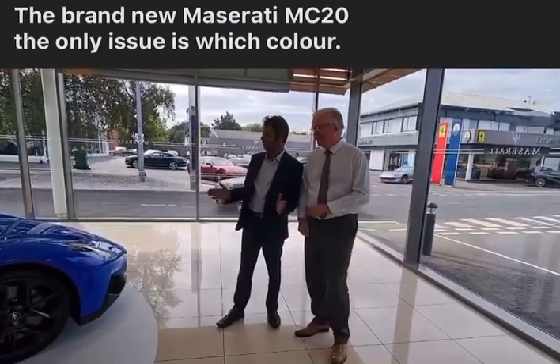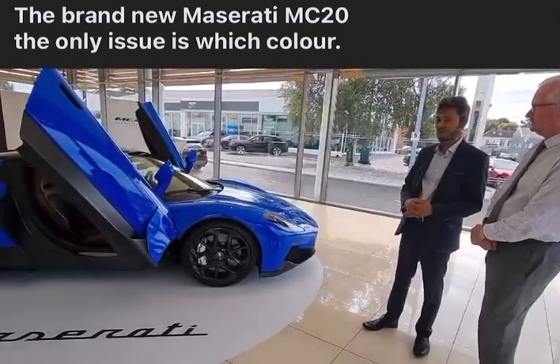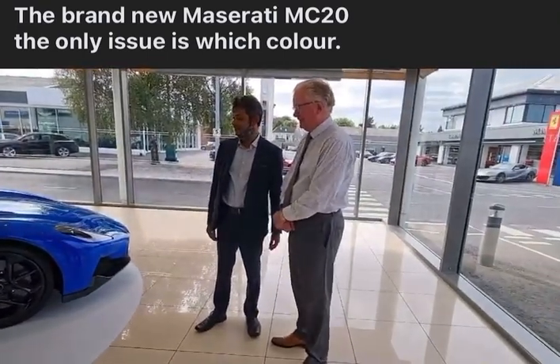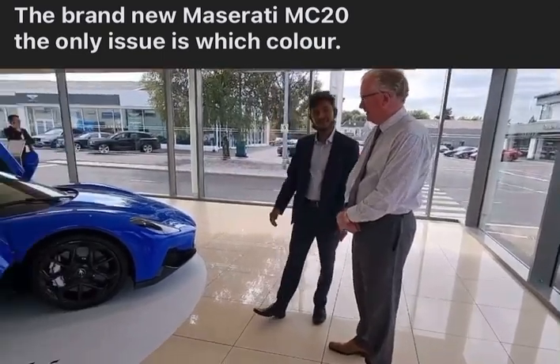I see the Maserati MC20. We've just arrived in Elfaz at the Maserati showroom. We have here Richard, who's the manager of Maserati. And we're just going to go through and see what the specs and everything else with Richard.